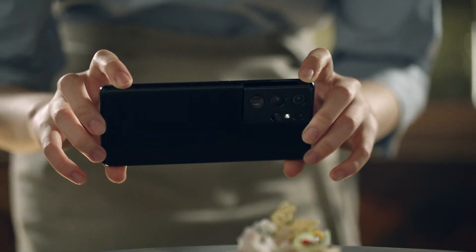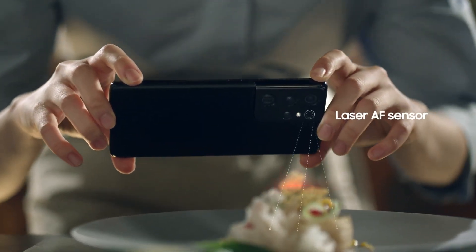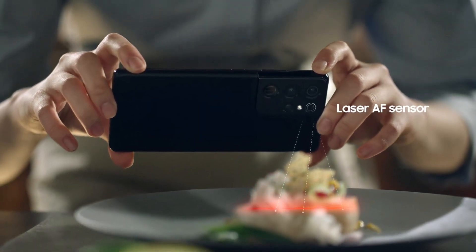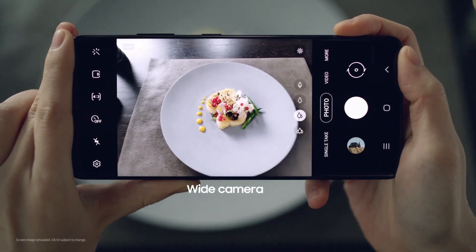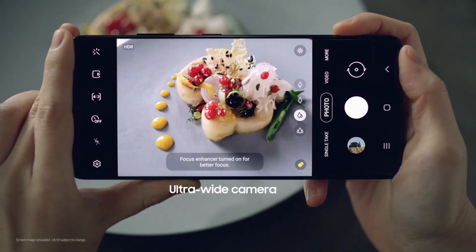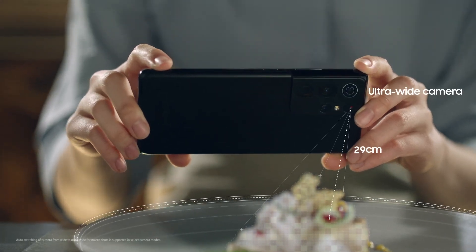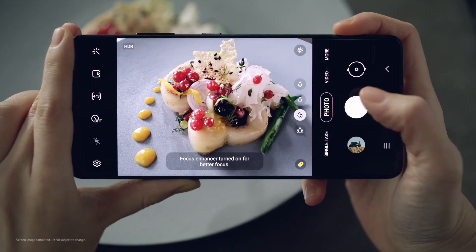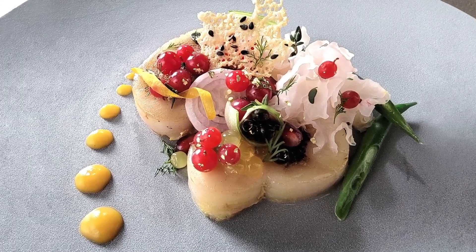The S21 Ultra's camera uses its laser autofocus sensor to measure the distance between lens and subject in real time. If an object within 30 centimeters is detected, the camera automatically switches to the new 12-megapixel ultra-wide lens — now with autofocus — and applies optimal macro settings for extreme close-ups up to 5 centimeters in distance.